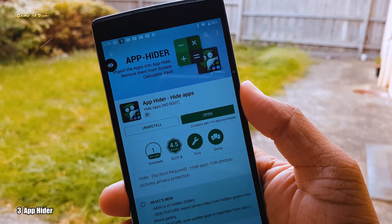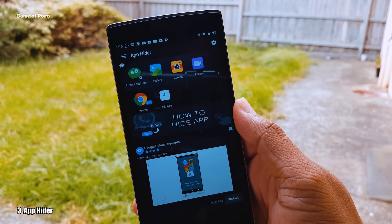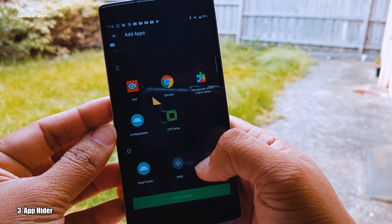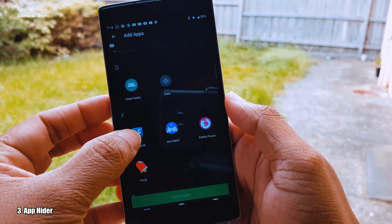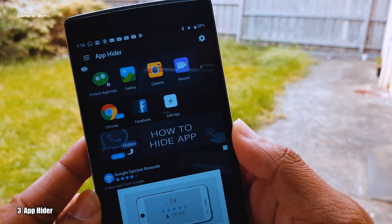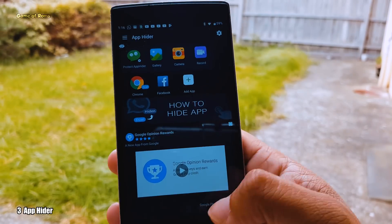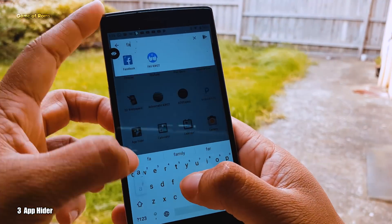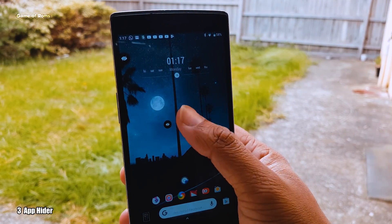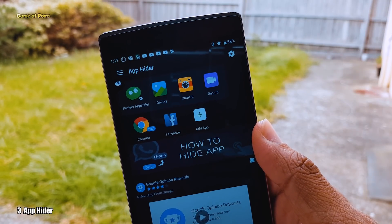Now the next app on the list is called App Hider. Now obviously it will hide your apps, but not in a normal way. It works just like Samsung's most popular secure folder. By using this app, you can uninstall the original app from your phone and use that app inside App Hider. Very convenient for married guys I guess. And the good thing is you can hide the App Hider app itself.